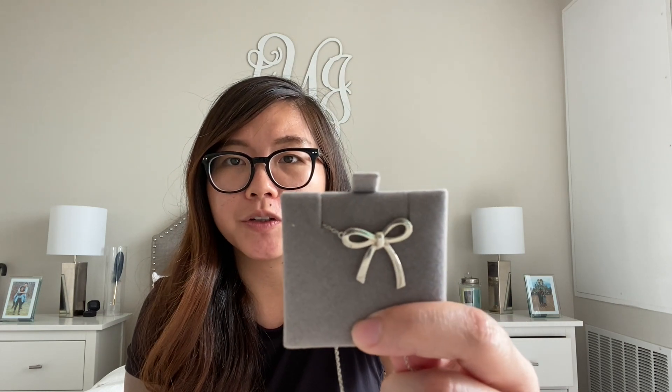The second necklace I'm going to show you is the Tiffany bow necklace and this one's super cute. It's not as dainty as my other necklaces but I really like ribbons and bows, so I thought this was super cute. I enjoy wearing this when I want to feel a little girly or look cute. I do have the matching earring I'll show you later.